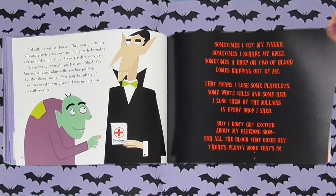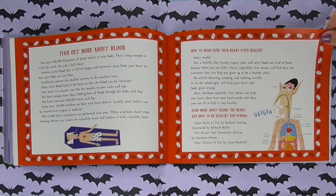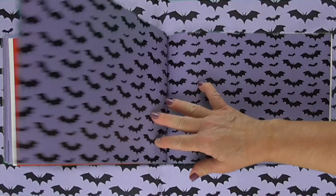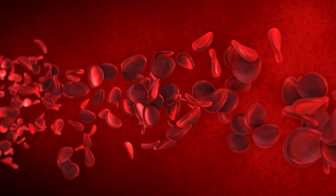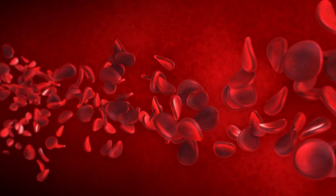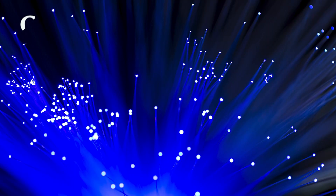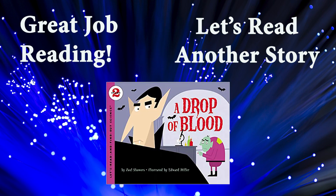In this book, they also have some fun facts that you can read if you find this book. Check it out from the library or buy your own copy — it's very interesting. If you enjoyed this story, please check it out at your local library or buy a copy from your favorite bookstore.